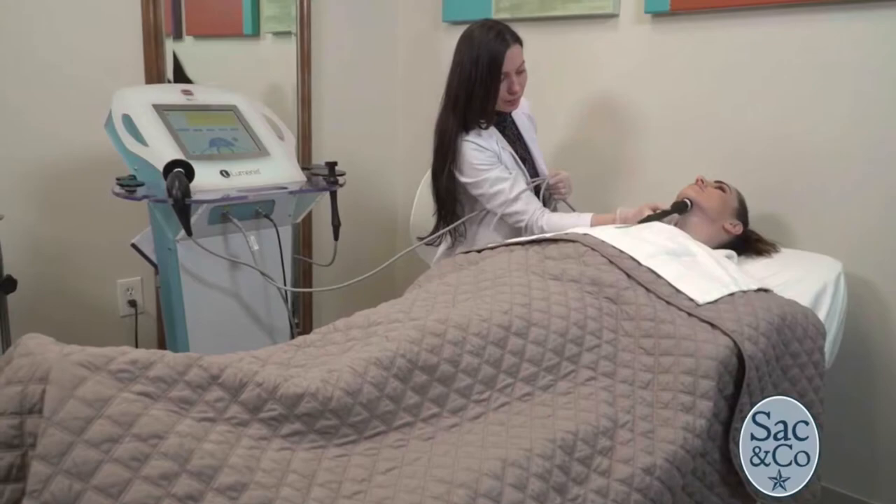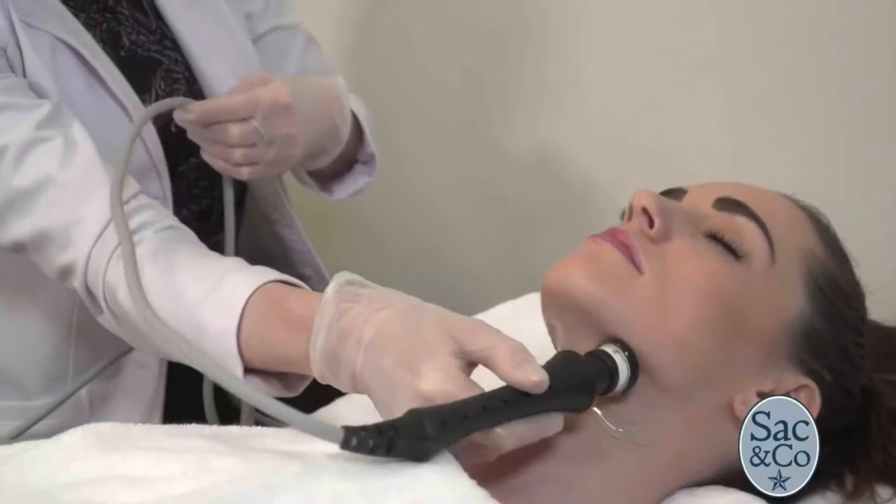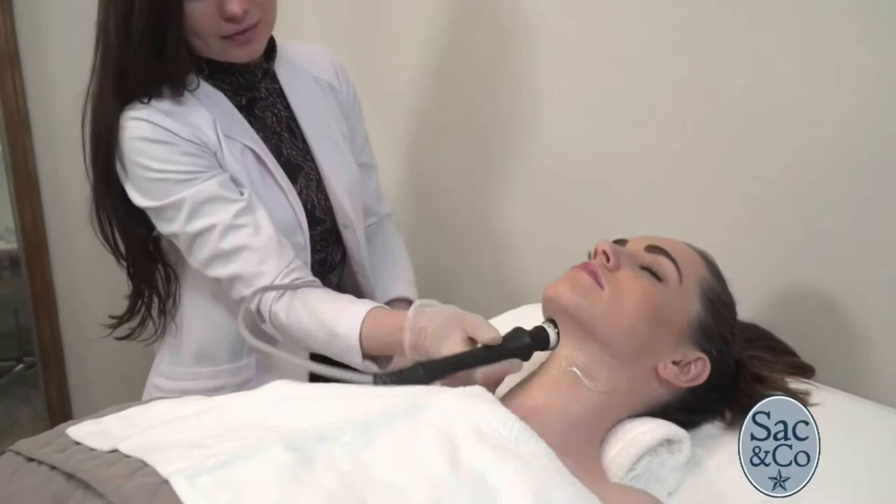The latest treatment to get smooth and stay that way? Nu-Era-Tite — an intelligent, controlled heating procedure that feels like a hot stone massage and literally works from head to toe. Nu-Era-Tite is a non-invasive, FDA-cleared, radiofrequency solution for heating that works to tighten the skin and improve the appearance of cellulite.